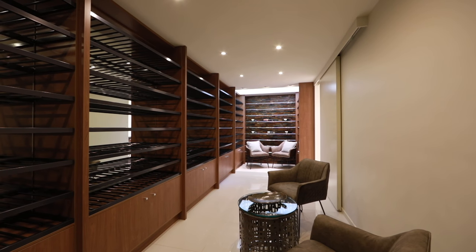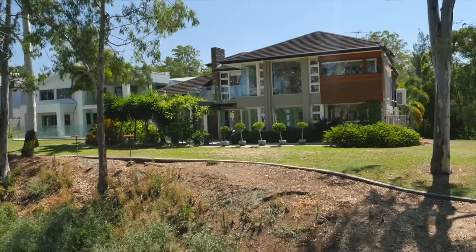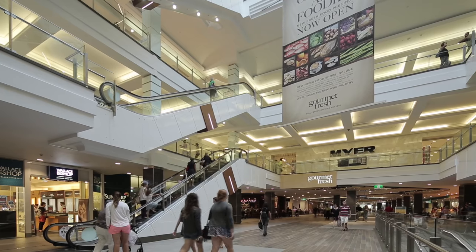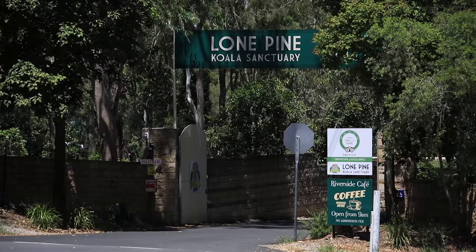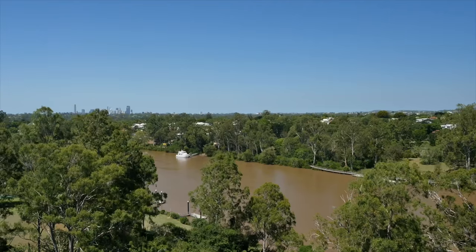With all the makings of an outstanding property, this home is situated in the leafy green and tranquil Fig Tree Pocket suburb. Just 20 minutes from the CBD, you're close to Indooroopilly Shops and Schools, the Mount Omni Shopping Centre and Lone Pine Koala Sanctuary, placing this home in the perfect location for the discerning buyer.